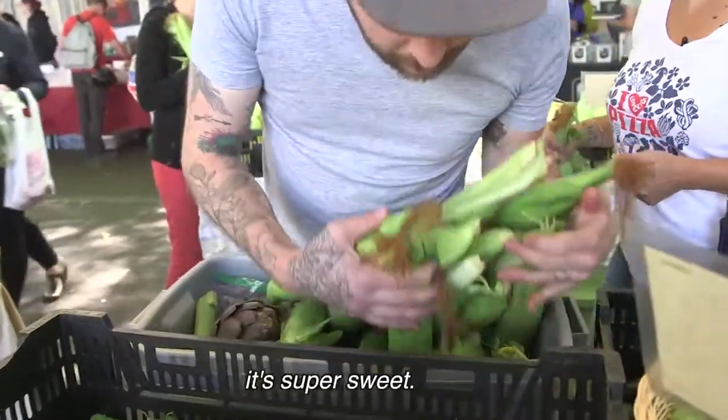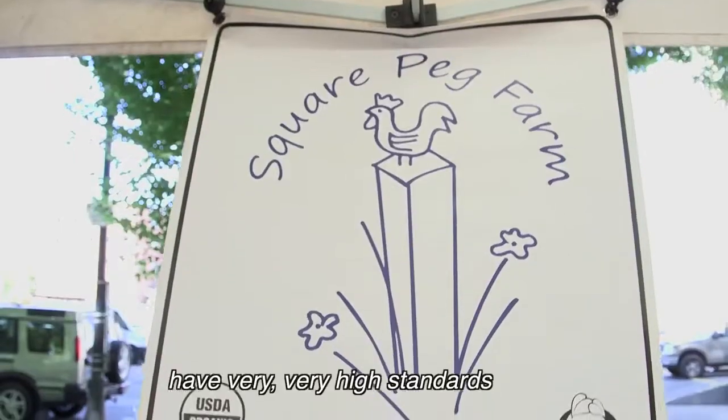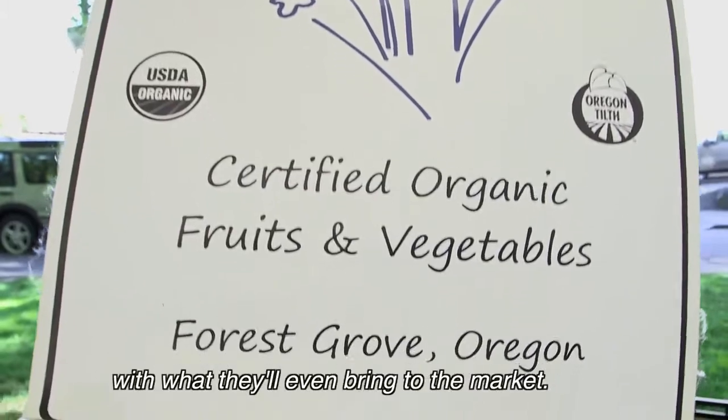I've had this variety before — it's super sweet. And Chris and Amy over at Square Peg have very, very high standards on what they'll even bring to the market.